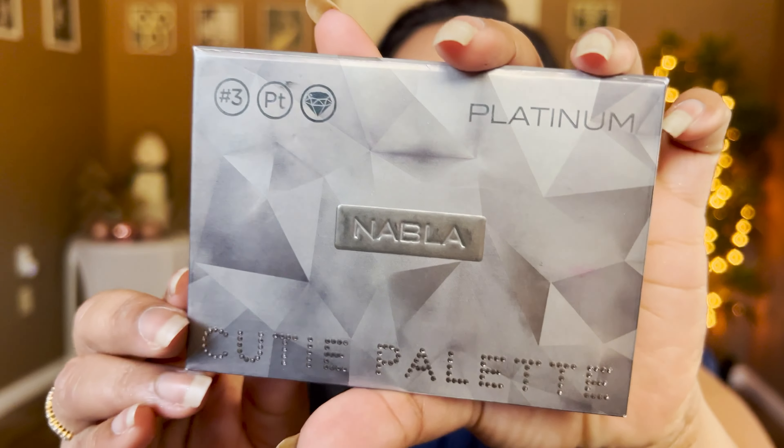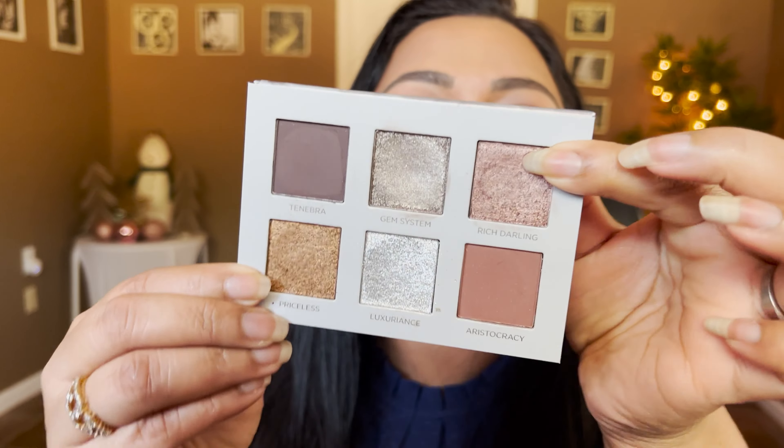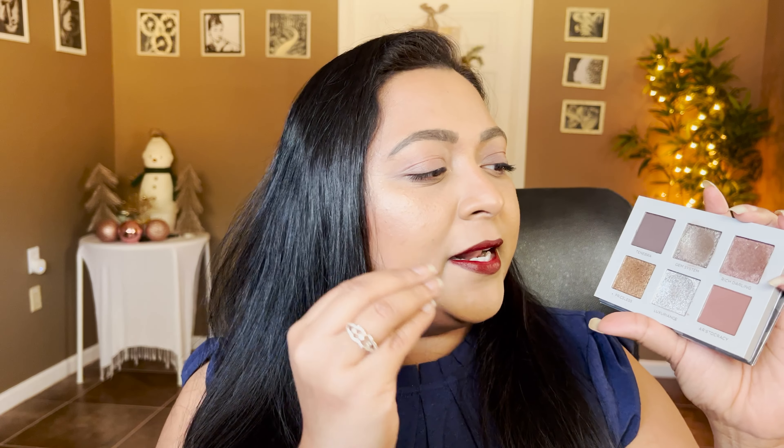Now from the warm tone color story, let's move to a cool tone, very curated color story — and this is from Nabla. This is their Nabla Platinum Cutie palette. It's a cool tone color story with a different twist. I really love this one. The palette is shimmer heavy with two beautiful mattes that can act as a transition shade as well as a mid-tone deepening shade because they blend so seamlessly on the crease. The shimmers are sparkly and dimensional — a straight, elegant shimmer formula — perfect for an everyday glam look.